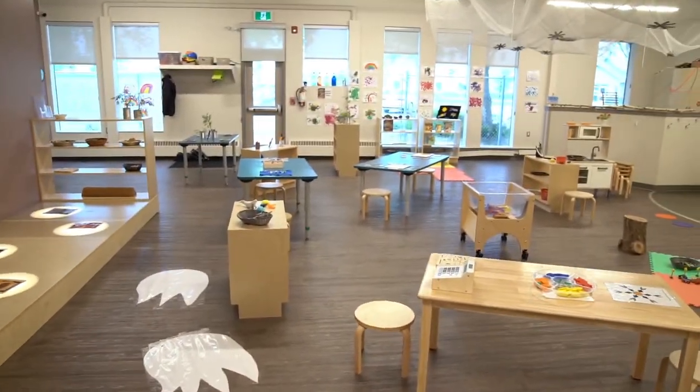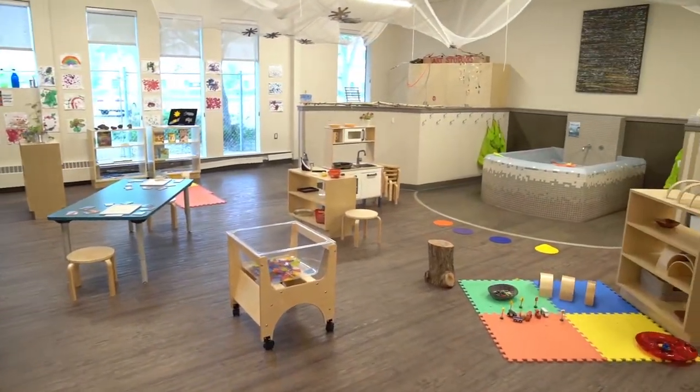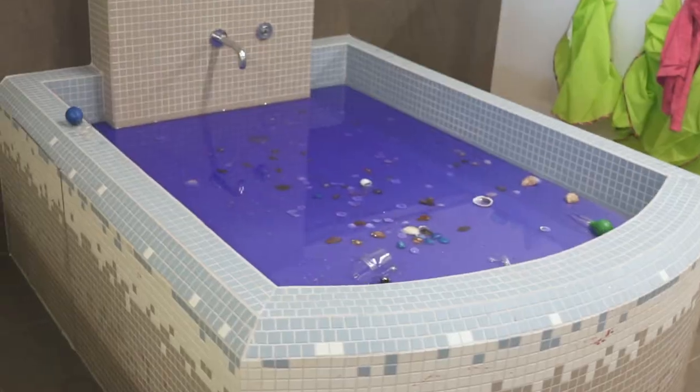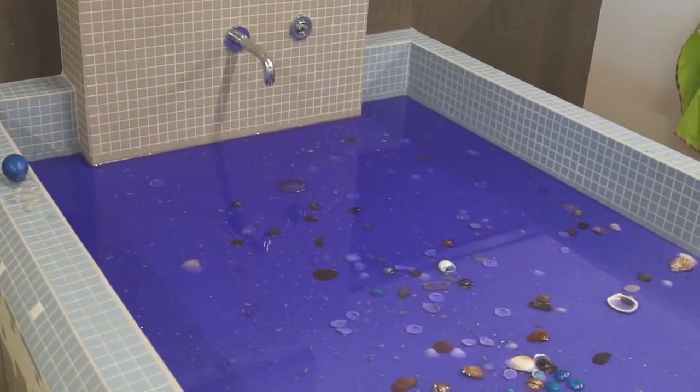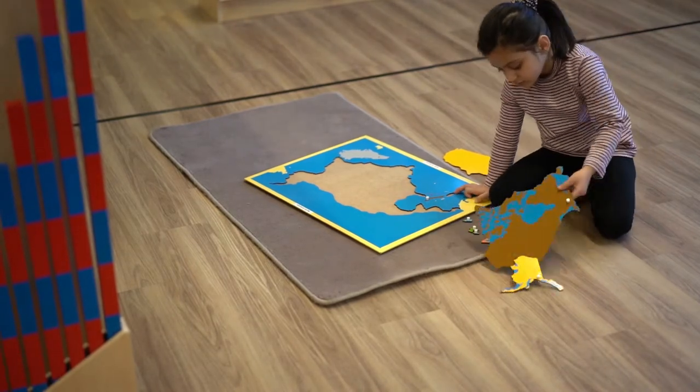In the senior right brain classroom, project and play-based learning help children to develop, create and investigate. This classroom has a large custom-built water table for imaginative sensory learning. In this room, the environment acts as the third teacher.